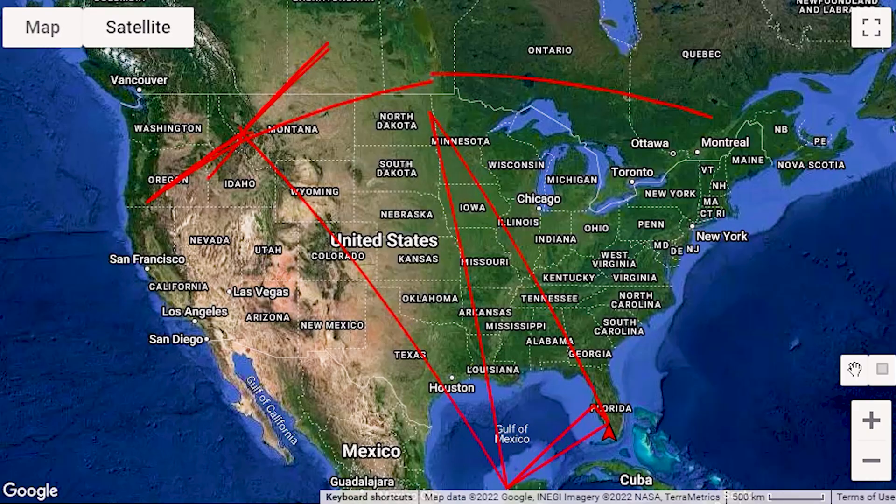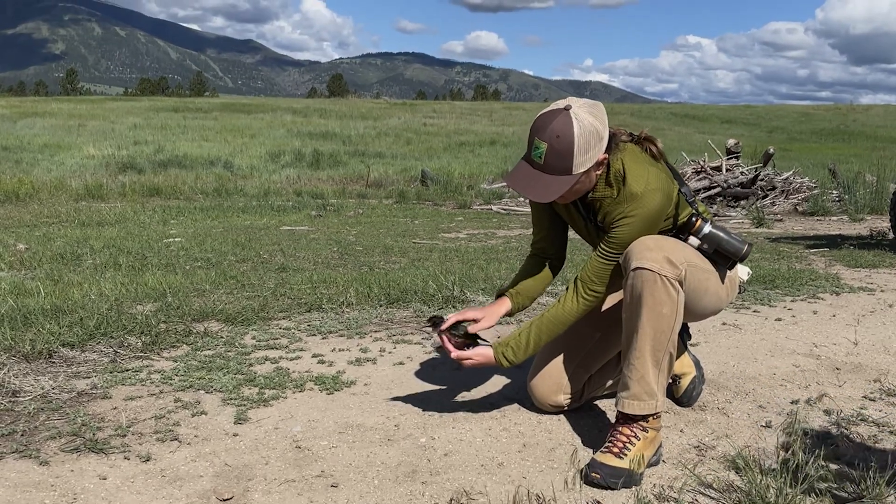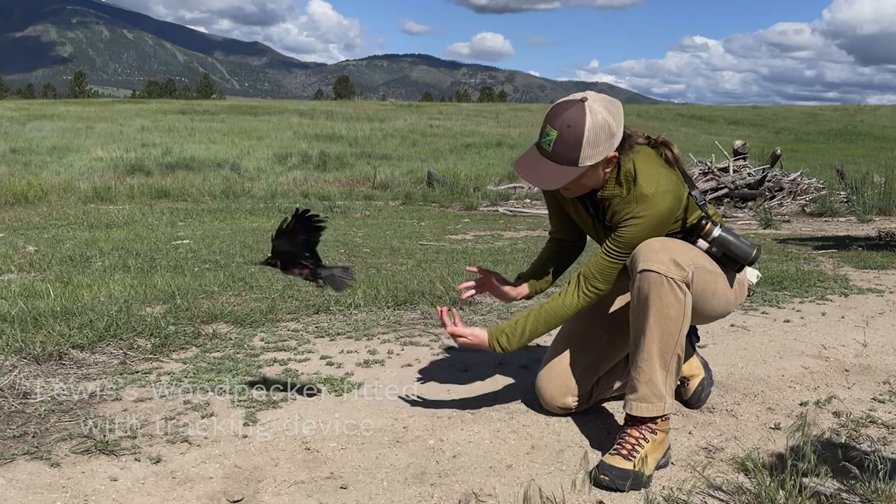The really cool thing about Modus is that you put a tower up, tag birds, and whenever a bird comes within about 15 kilometers of a tower it'll ping. You'll know the exact time and a rough location, which is good enough to track migration corridors and where the bird was during that time period.